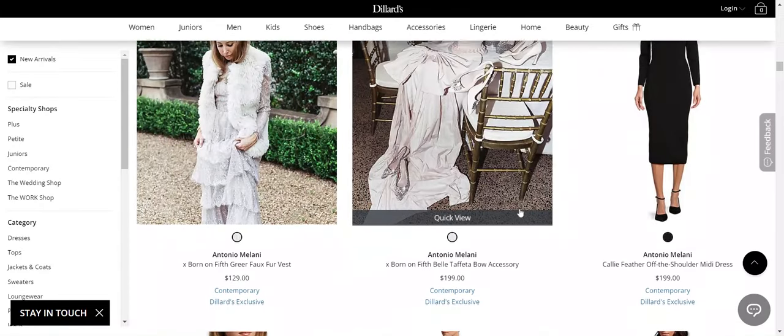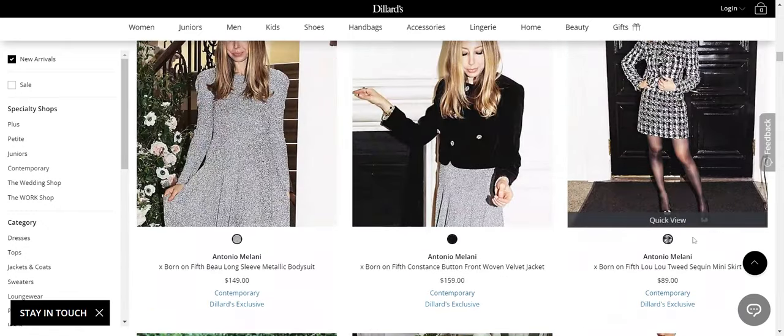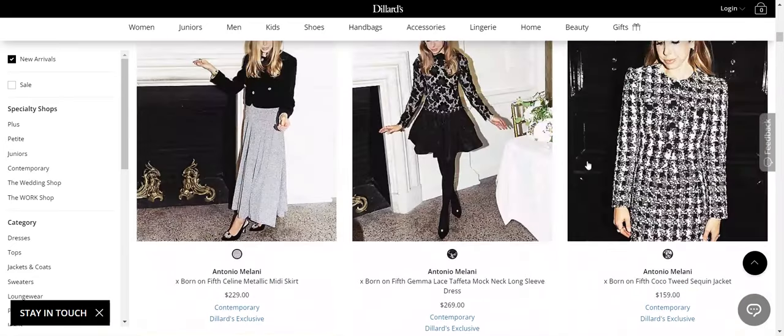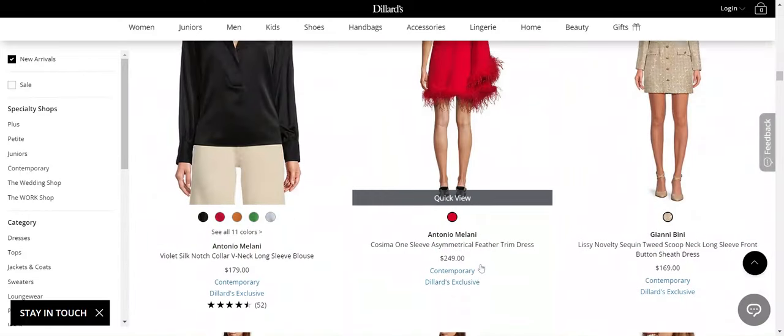With the Born on Fifth brand, you want to focus on their accessories. They have great shoes — you can see the shoes in here — really, really nice accessories. They have plaid pumps, lots of evening pumps. Really nice accessories. Okay, let's look at what else they have.